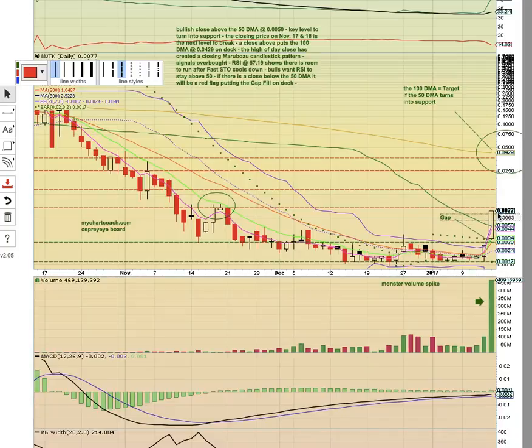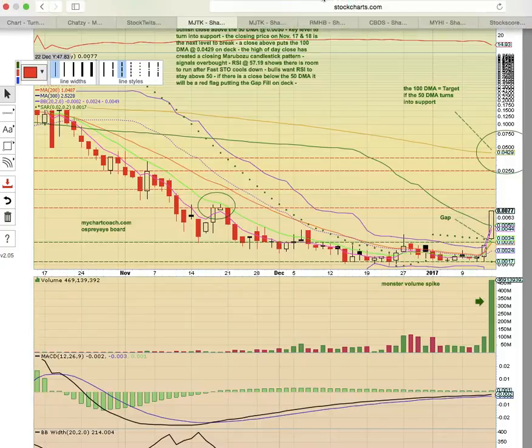The high of day close is frothy, especially the fast stochastic at 100, so there could be a pullback. If there is a pullback, look for the 50-day simple moving average at 0.0050 as the key support level to hold. There is a gap on the chart between the high of day on Thursday and the low of day on Friday. If there's a pullback below the 50-day moving average, we're looking for the gap to fill and a possible reload on the gap fill. If candles are forming above the 50-day moving average, MJTK will still be bullish and the 100-day moving average will be the target. If the 50-day moving average breaks, there will be downside risk.